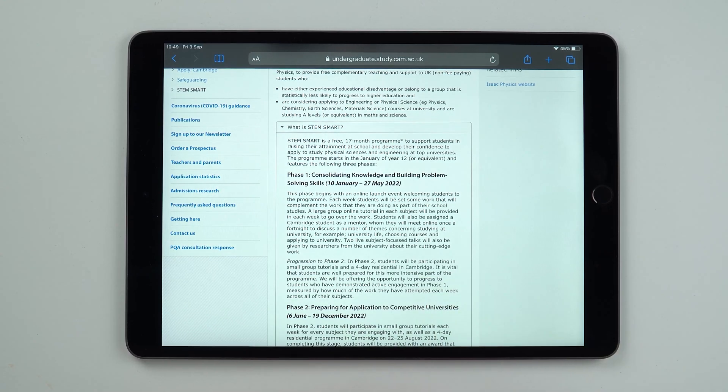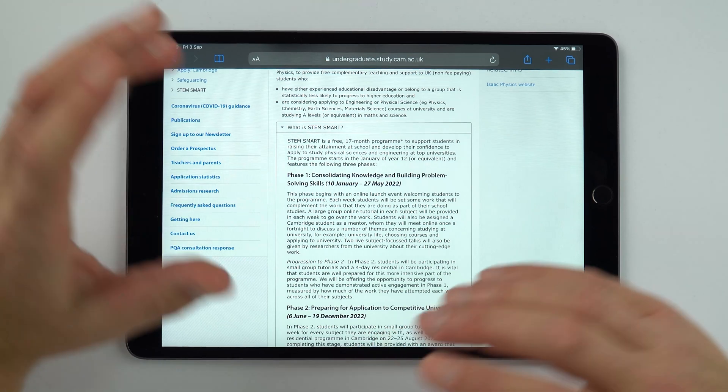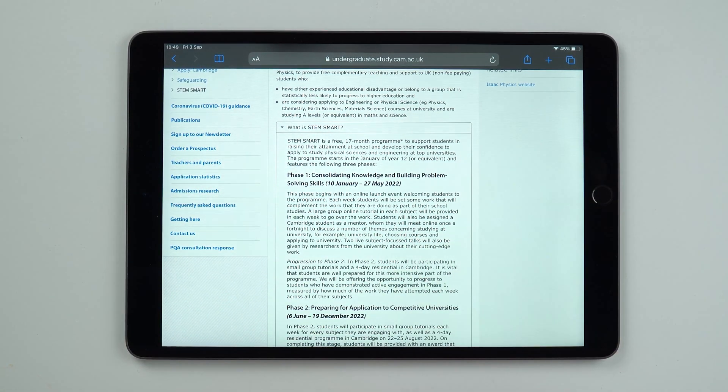This is all mentored by students from the University of Cambridge. There's not just online support — I think there are also some residential trips for you to go on as well. Anyway, have a look; it's worth applying for.